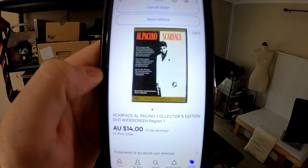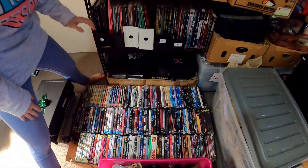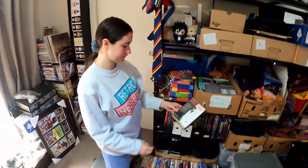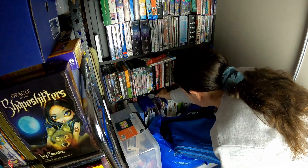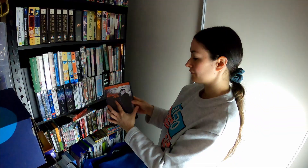Cheap DVD going out first — this Scarface Al Pacino collector's edition. We'll send that untracked so that would cost us $3.30. Region 1, so that one's for the USA or region 3 players. Another cheap DVD going out the door — another region 1 actually, from that big bulk lot we picked up ages ago, still selling stuff through. $17 on that one, goes untracked, $3.30 cost.